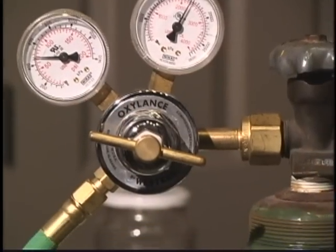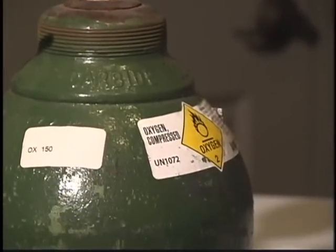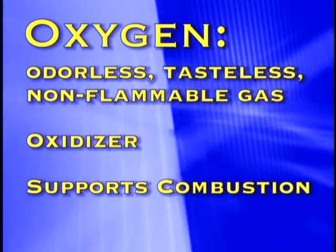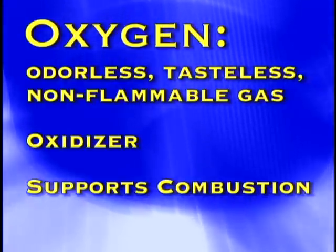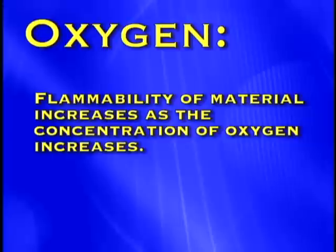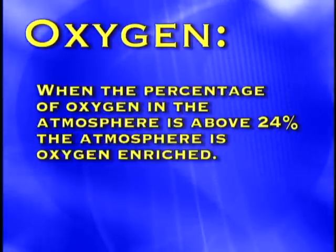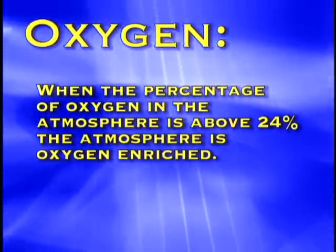Oxygen is an odorless, tasteless, non-flammable gas that makes up 21% of our atmosphere. In chemical terms, oxygen is an oxidizer. Even though oxygen is non-flammable, it supports combustion. Flammability of materials increases as the concentration of oxygen increases. When the percentage of oxygen in the atmosphere is above 24%, the atmosphere is oxygen-enriched.